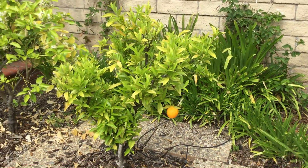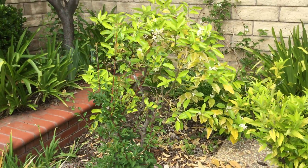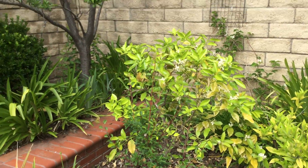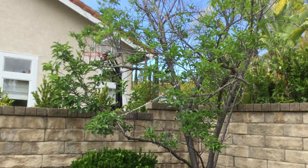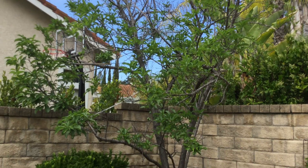We have another orange tree with one orange left on there. And then back there is a grapefruit. There is our plum tree, which usually does very, very well, but this year it does not look good at all.